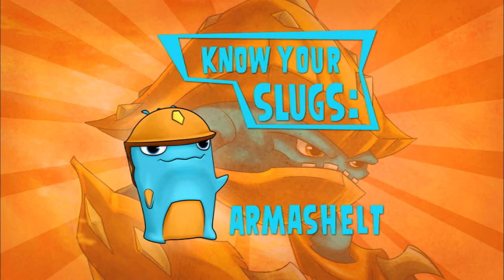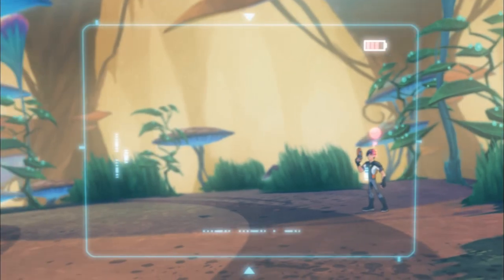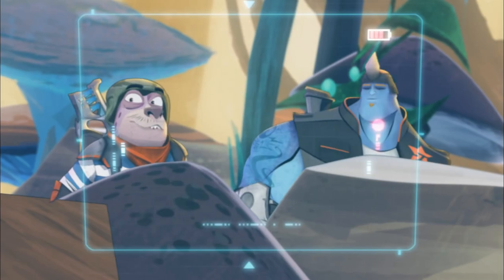Know your slugs. Today's slug: the Armyshelt. Ready, guys? Ready!